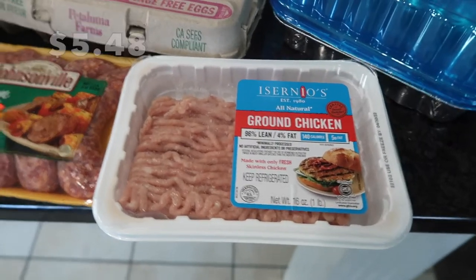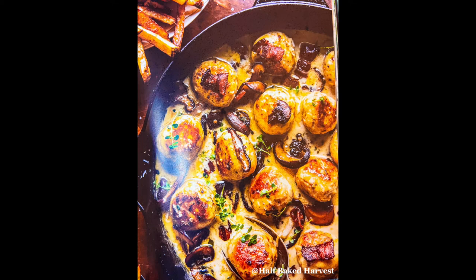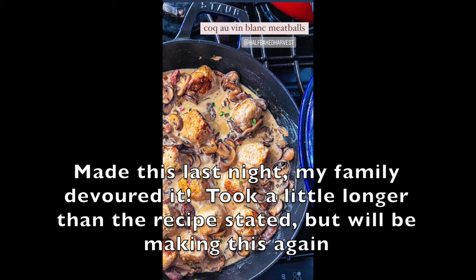The very first protein is some ground chicken — I have a pound of it. This is for a coq au vin blanc meatball recipe. I'm going to pair it with some mashed potatoes. It looks absolutely fantastic and pretty easy too, and I have a bunch of mushrooms in my fridge that I need to use up.